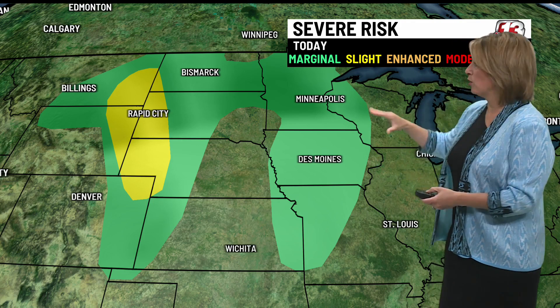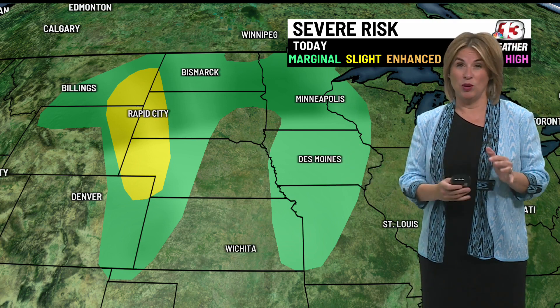If you do see sunshine, our instability will go up, and there will be a greater potential for large hail and even some stronger winds, and yes, even some isolated weak tornadoes. So we'll be watching these storms closely.